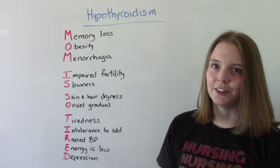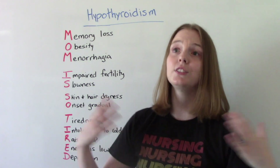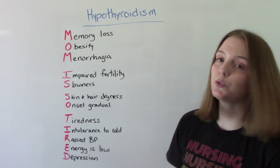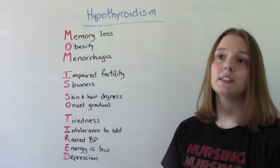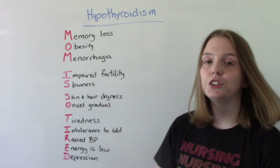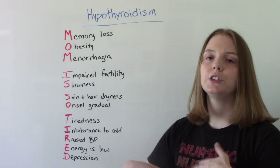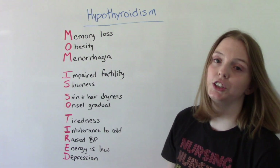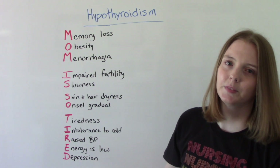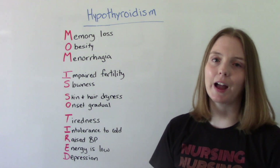T is for tiredness — that sluggishness, feeling exhausted. I is for intolerance to cold. R is for raised blood pressure — a higher heart rate and higher blood pressure. E is for low energy, because with a slow metabolism our energy is depleted. And D is for depression — people with hypothyroidism will also show signs of depression. This mnemonic helps you remember all the signs and symptoms.